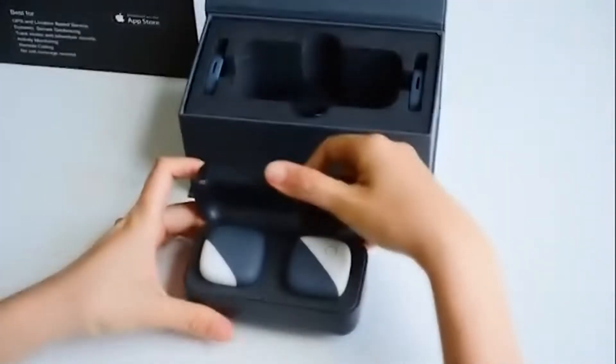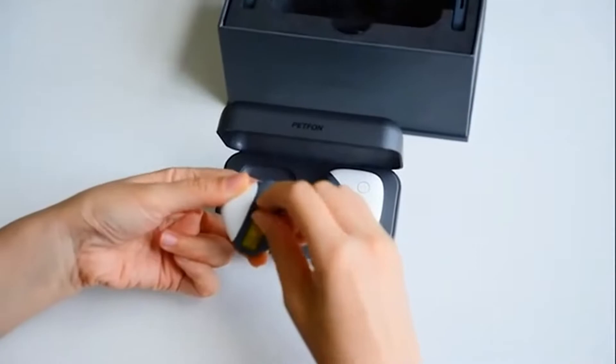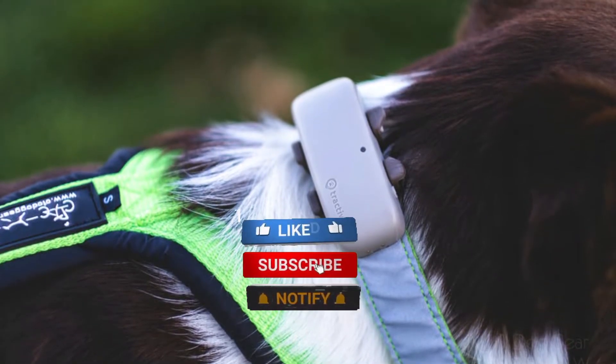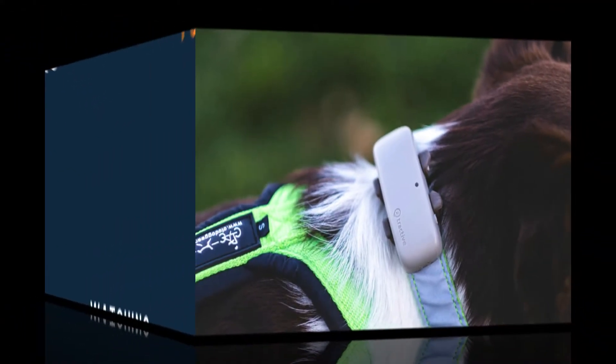Like always, their links will be available in the description box. Make sure to check them out if you are interested in learning more or purchasing them. Don't forget to hit the like button and subscribe to the channel — we have more of these coming for you.